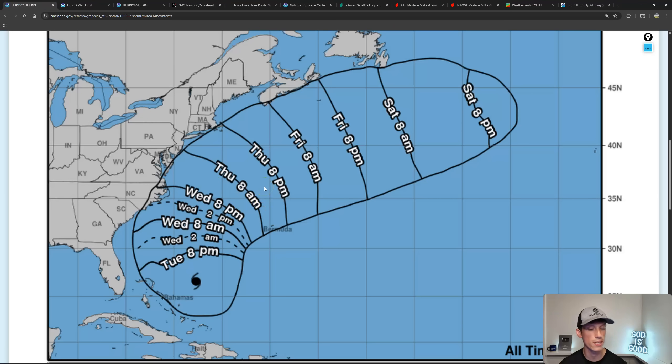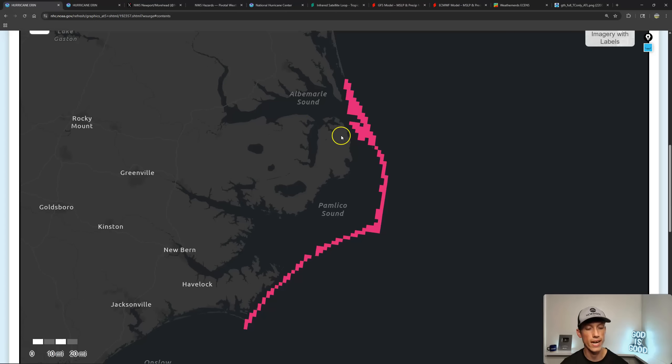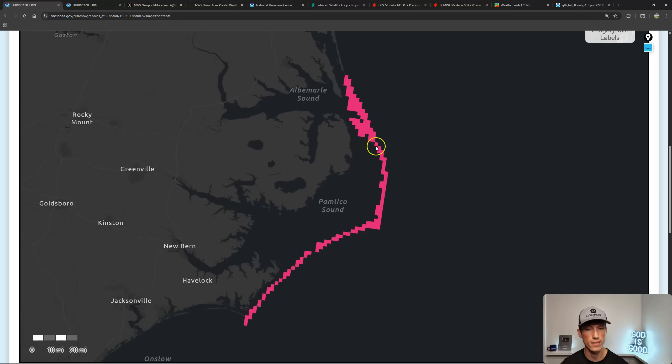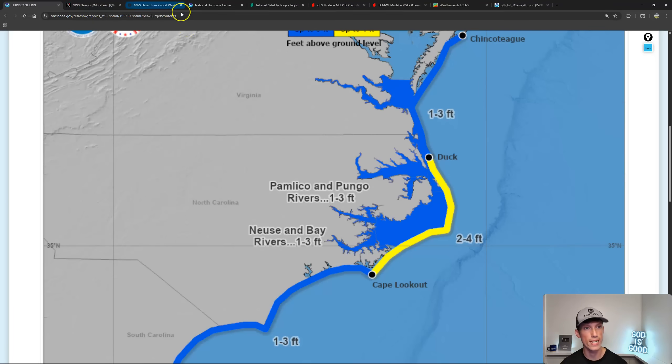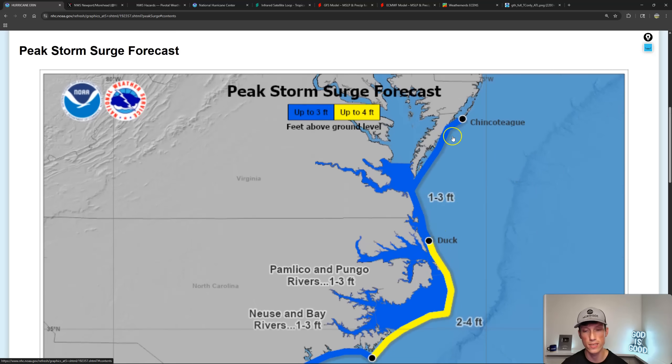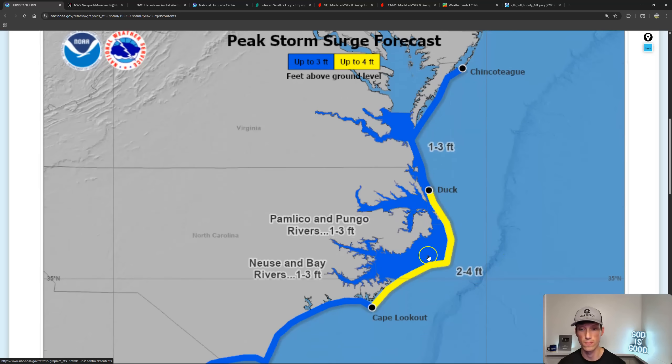The time frame for tropical storm force wind gusts — by the time we get into Wednesday, tomorrow, we start to see it in the eastern areas of North Carolina. Pause it if you need to here. And this is storm surge warnings — so this is serious. Storm surge warnings across areas of the Outer Banks. We're just going to get flat-out storm surge like we have a landfall of a tropical storm or hurricane. The forecast for storm surge is still going from about two to four feet, even one to three feet in the Sound, and even one to three feet of storm surge all the way from around Myrtle Beach through Wilmington and up to the southern edge of the Outer Banks.